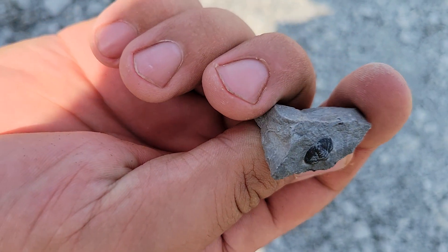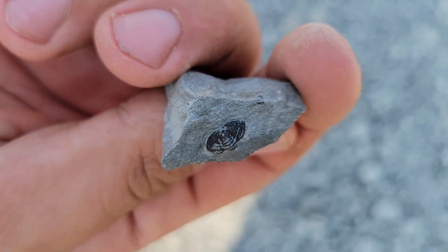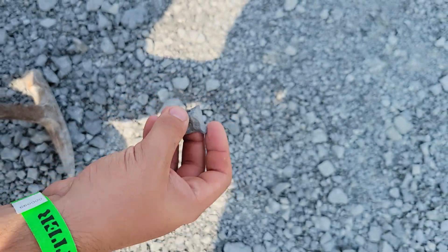What'd you find? Trilobite. Trilobite butt. A little trilobite butt — first one. We've been here five minutes. Nice. You're always finding the best stuff.